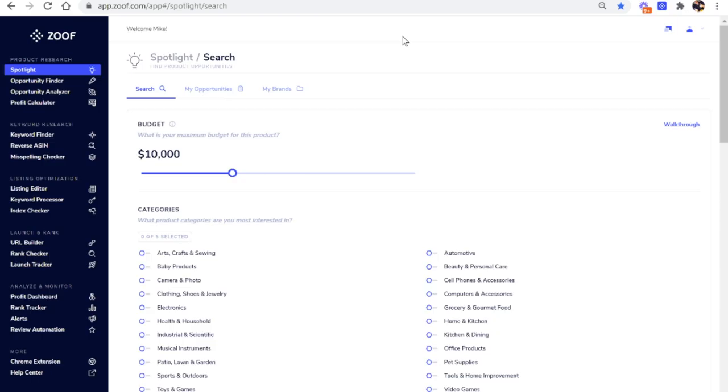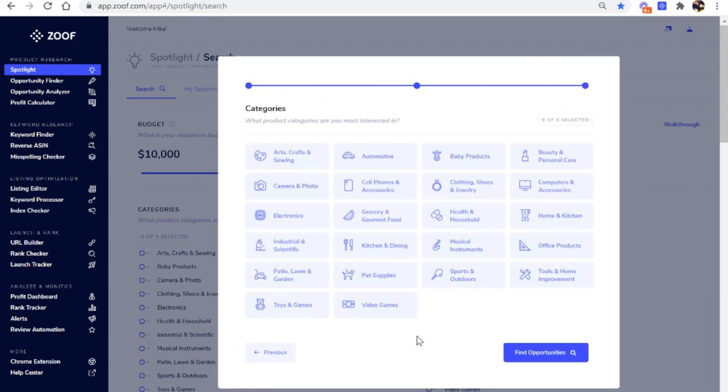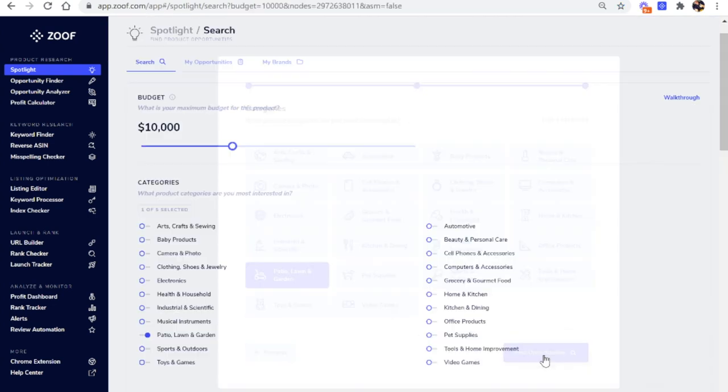Once you're on Zoof, you can use the tool called Spotlight. It's going to ask you two simple questions. The first is: what is your budget? You can go as little as $1,000 for your first inventory order up to $100,000, but let's start with something more reasonable — say a $10,000 inventory budget. If you have less, put in less. The only other question is to tell Zoof what category you want to sell in — you can choose up to five different categories. For this example, I'm going to choose Patio, Lawn, and Garden, and then click the Find Opportunities button.